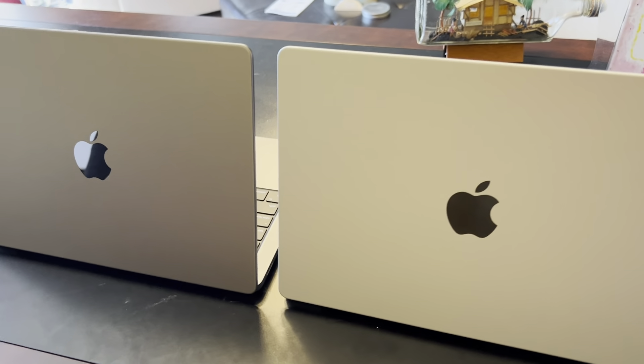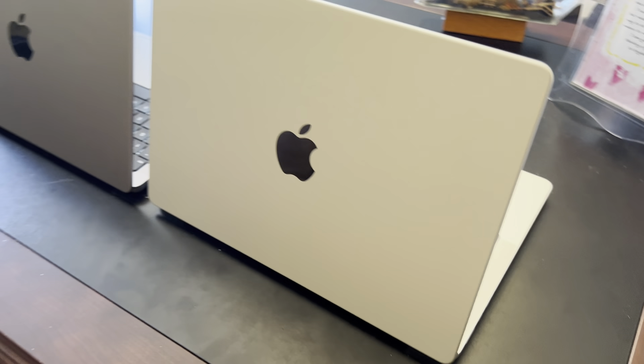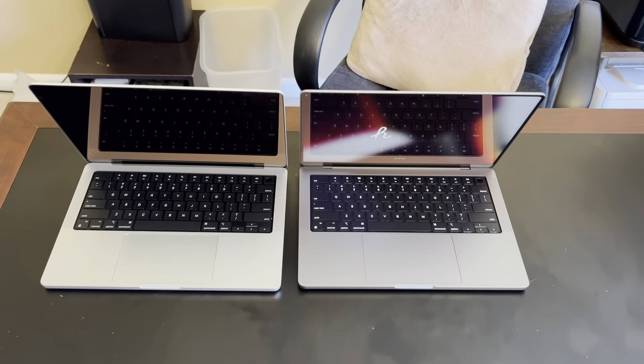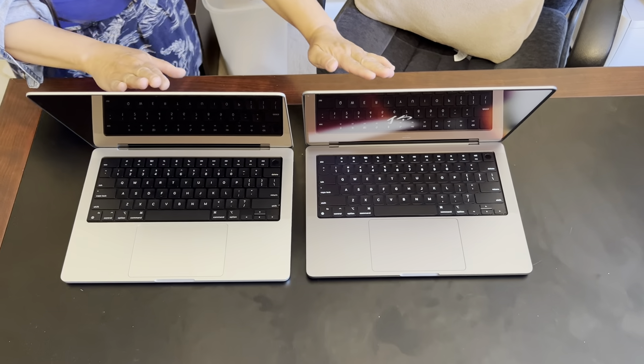Between the two colors I do like the space gray better. The matte tone keyboard and the color gray give this laptop a warmer look than the silver. Deciding between the two colors really is a personal preference — either way you can't go wrong choosing one or the other, because each color provides a unique look.